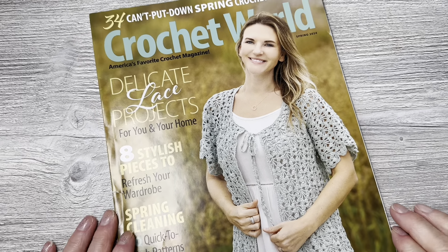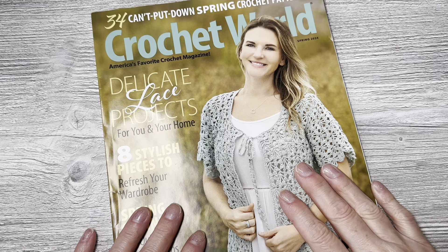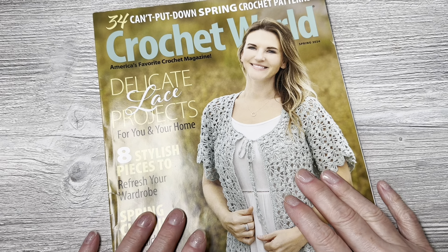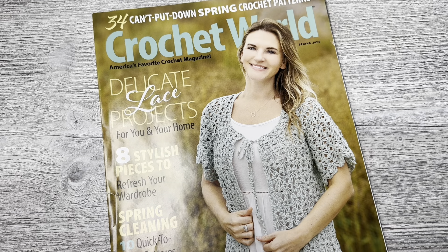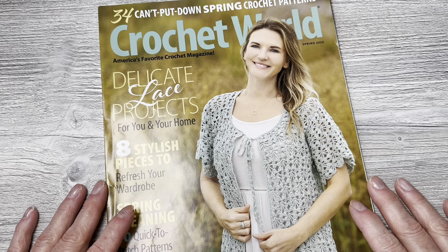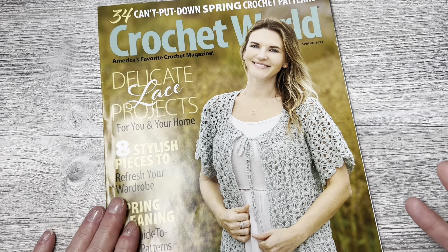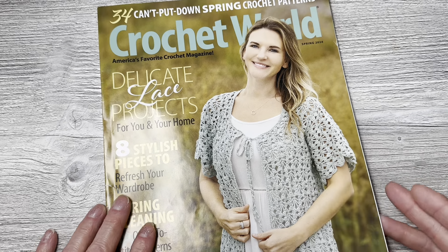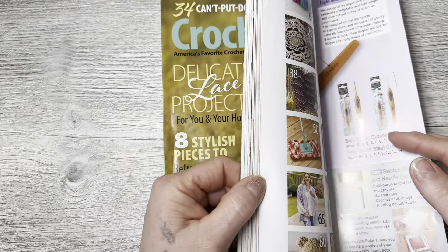Hello everyone, Denise here. Today I'm going to look at Crochet World Spring 2024. I didn't think I was getting any more of these magazines, but here we go, I have another one. Let's get started. I always turn to the back when I do these because I like to see what's in the magazine before flipping page by page — I like to get a preview of everything.